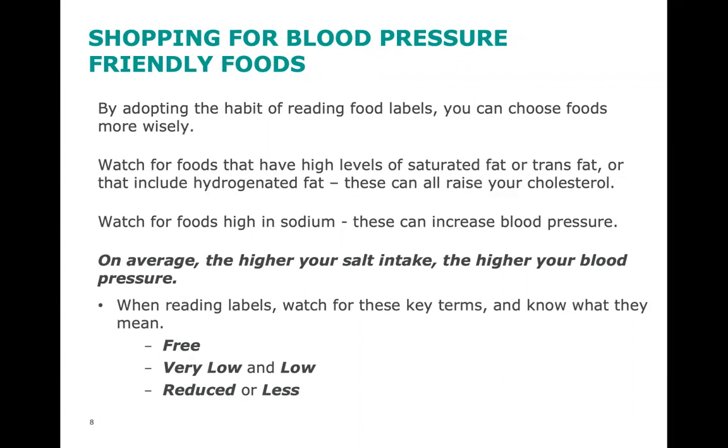For example, the sodium content in regular tomato soup may be 700 milligrams per cup in one brand and 1,100 milligrams per cup in another brand. Reading labels, comparing sodium contents of foods, and purchasing the lower sodium brand may be one strategy to lower sodium intake. Watch for foods that have high levels of saturated or trans fat or that include hydrogenated fat, as these can all raise your cholesterol. Foods high in sodium can increase blood pressure — on average, the higher your salt intake, the higher your blood pressure.